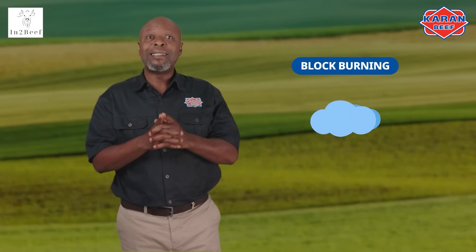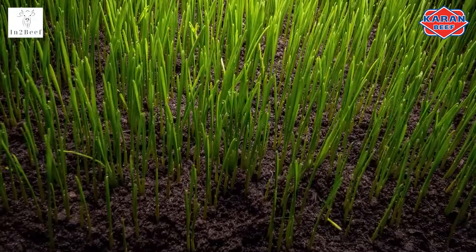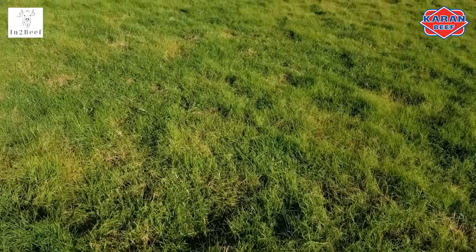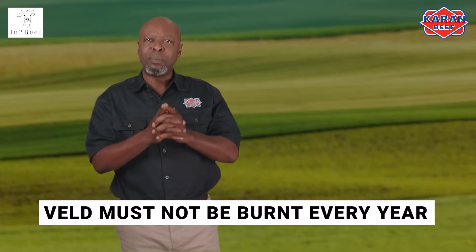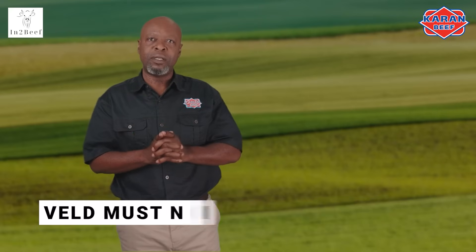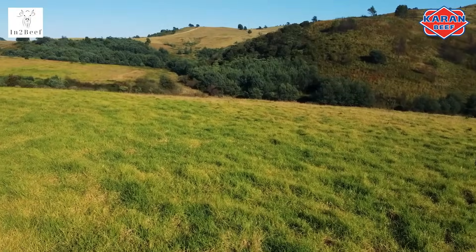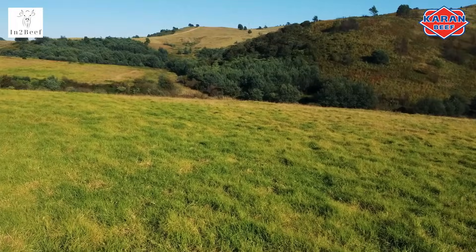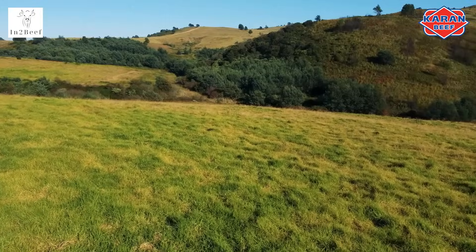Block burning is done after the first 10 millimeters of rain in spring. This allows for good quality green grass to grow, enabling you to buy fewer licks as a substitute. Veld must not be burned every year, and the various grass species must be managed differently to ensure you are not decreasing your palatable grasses. Note that you will need to manage the new grasses after the rain. The herd cannot graze that area as soon as the first green shoots show — you need to wait until the grass is at an acceptable length for its species. You can get a grass management guide from your Department of Agriculture.